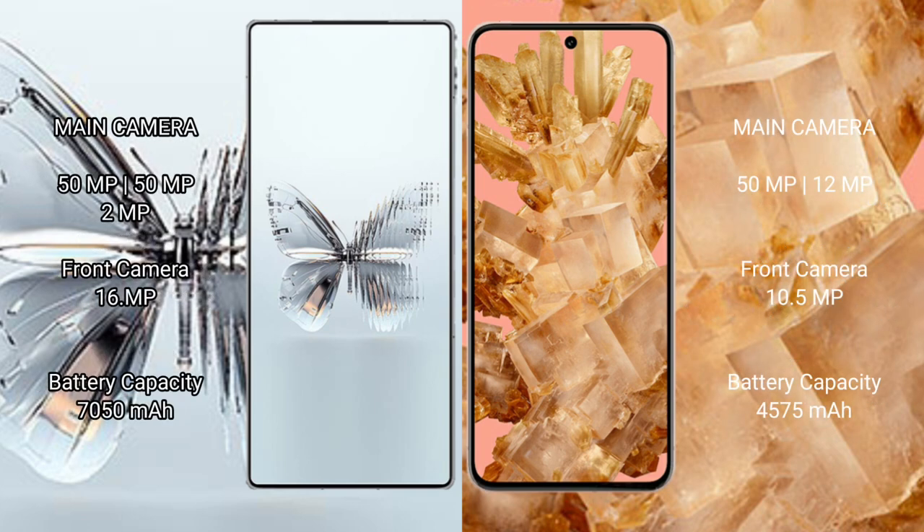The Red Magic 10 Pro Plus features a triple rear camera setup: 50MP main, 50MP ultrawide, and 2MP macro, with a 16MP front camera. The Google Pixel 8 features a dual rear camera setup: 50MP main and 12MP ultrawide, with a 10.5MP front camera.